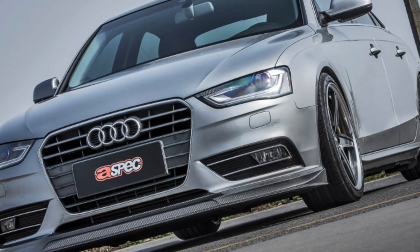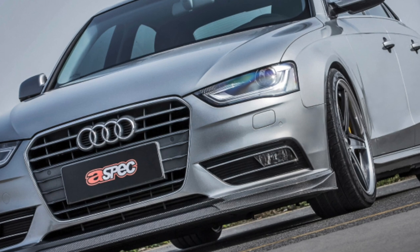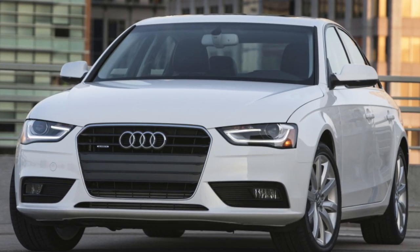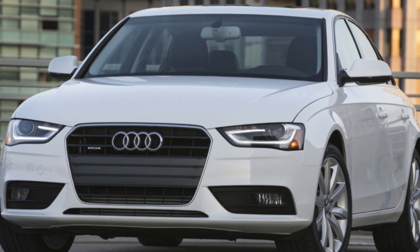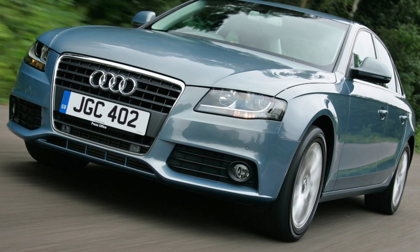Unlike the Audi A4 predecessor in the B7 body, which was a product of a deeper styling of the B6 generation, the car in the B8 body was designed from scratch. The main design achievement of the A4 B8 is the improved axle weight distribution, which has become almost ideal.